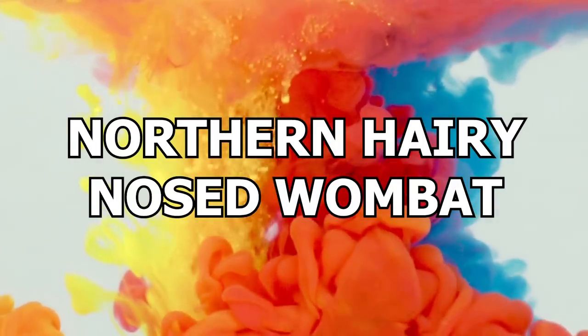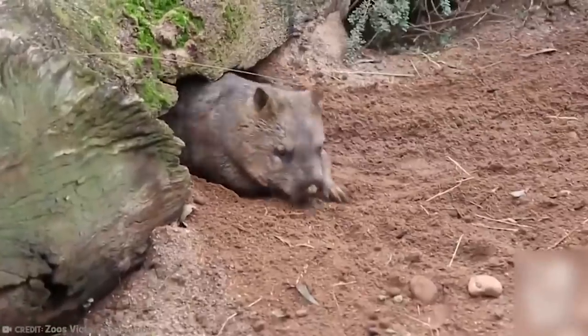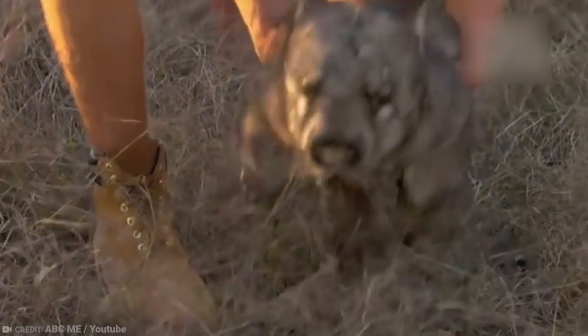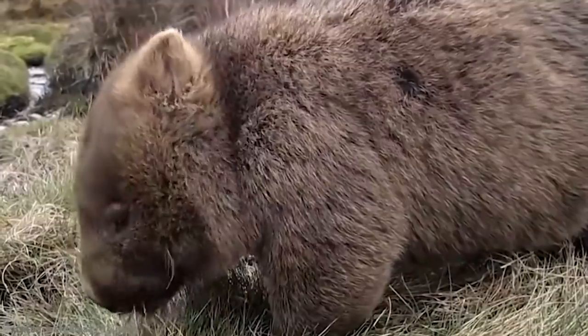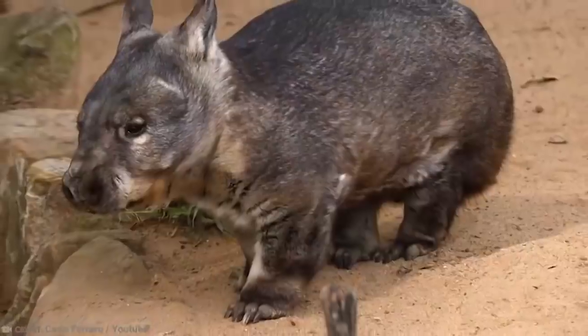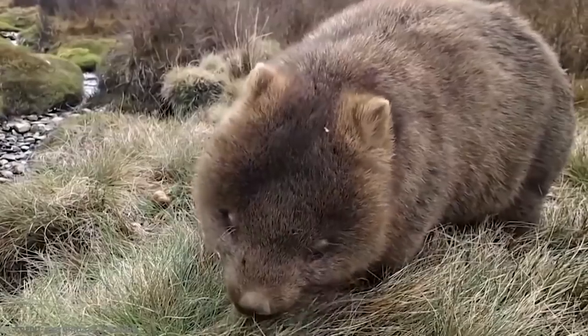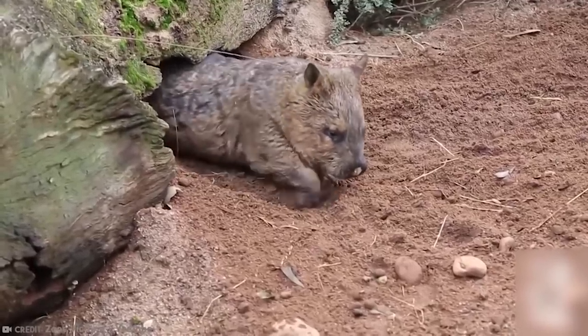Number 6: Northern Hairy-Nosed Wombat. That's really its name, and it's maybe a little cuter than it sounds. It is one of the three species of wombat, and also one of the rarest animals in the world. This critically endangered critter once roamed far and wide across the Australian states of Victoria, New South Wales, and Queensland. But these days they live in a tiny habitat in Epping Forest, the range of which is about one square mile. The total population is barely 100, with only 30 breeding females left. Wombats are powerfully built creatures with large heads, short powerful legs, and strong claws for digging burrows.